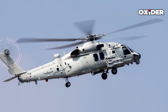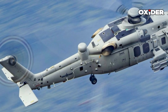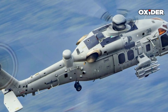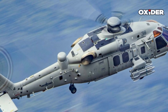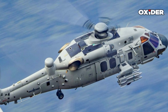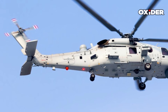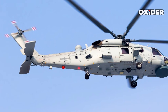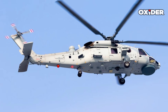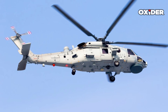The Z-20F incorporates a robust and aerodynamically refined airframe, distinguished by several features that set it apart from its Black Hawk inspiration. A notable difference is its five-bladed main rotor, compared to the Black Hawk's four blades, which contributes to greater lift, cabin capacity, and endurance. The tail-to-fuselage joint frame is more angular, and the helicopter employs a fly-by-wire flight control system, making it the first China-made helicopter to utilize this advanced technology, reducing pilot burden and enhancing safety.